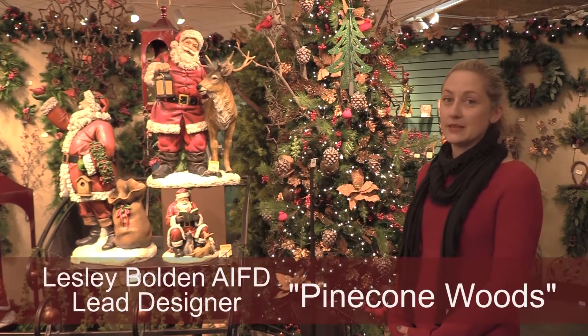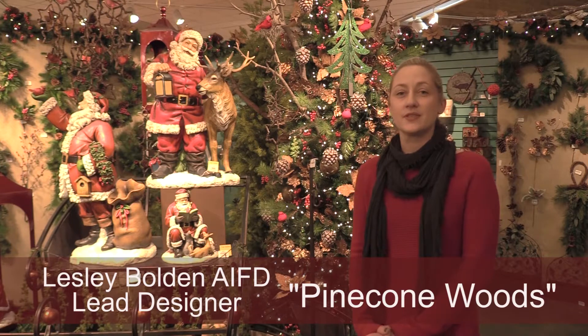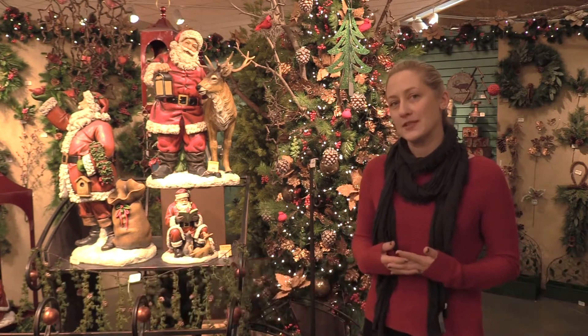Pinecone Woods is our natural theme this season. It brings in all of the mossy twigs, bark, roots, mixing it up a little bit with the brilliant red of the cardinals. It just gives you that deep comfortable forest feel.